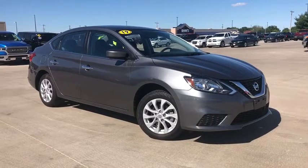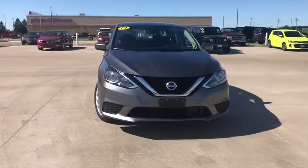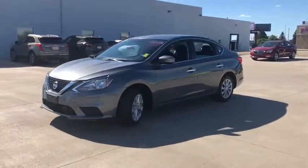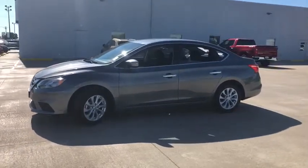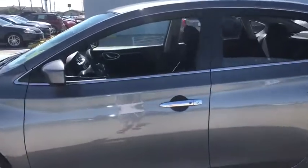Take a ride in the 2019 Nissan Sentra. With its spacious and versatile interior and stellar fuel efficiency, the Nissan Sentra is the obvious choice for anyone who wants to enjoy a stylish and comfortable ride. This vehicle has less than 10,000 miles.